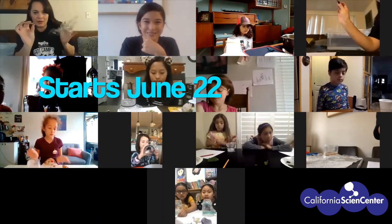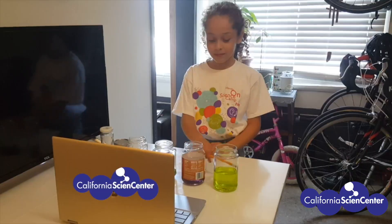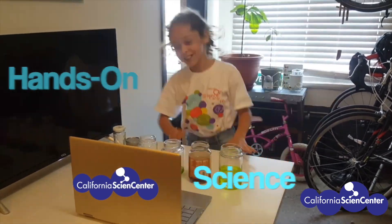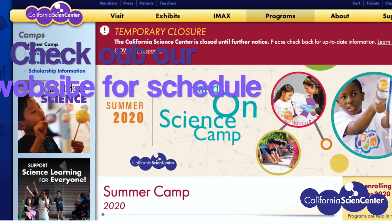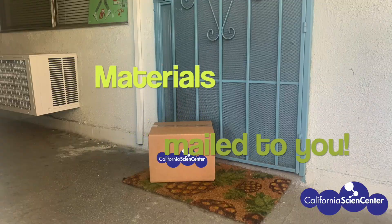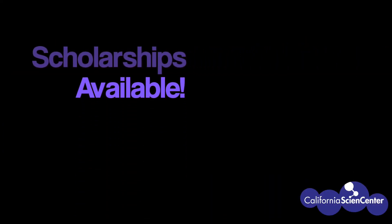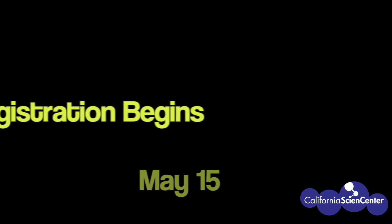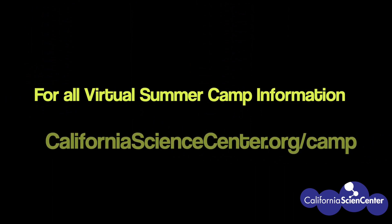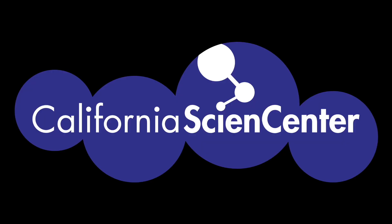Bye! Be sure to visit our website Monday through Friday at 10 a.m. for more stuck at home science activities.